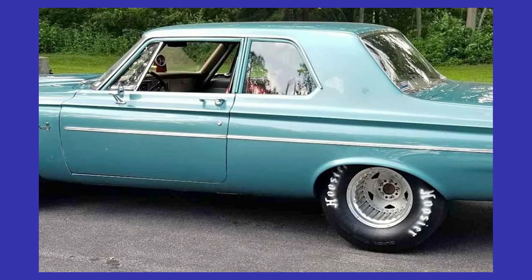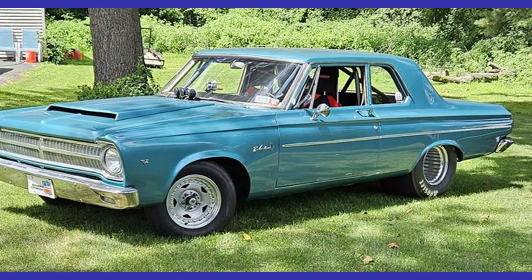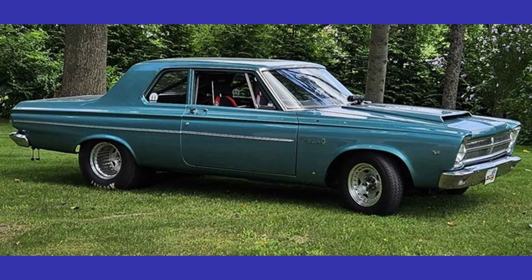It has an automatic transmission, and from the seller's description: 65 Belvedere 1 Pro Street, 510 cubic inch, 650 horsepower, 700 foot-pounds of torque, full solid roller, all forged, less than 300 miles on engine, Trick Flow heads, 727 3800 converter manual body, 8.75 with 390 gear and 4-link with adjustable QA1 coilover shocks.